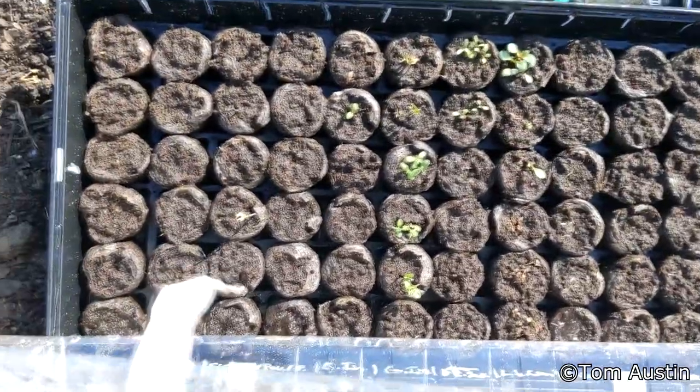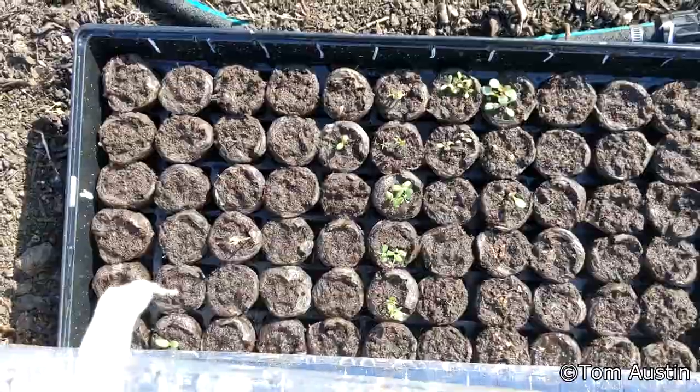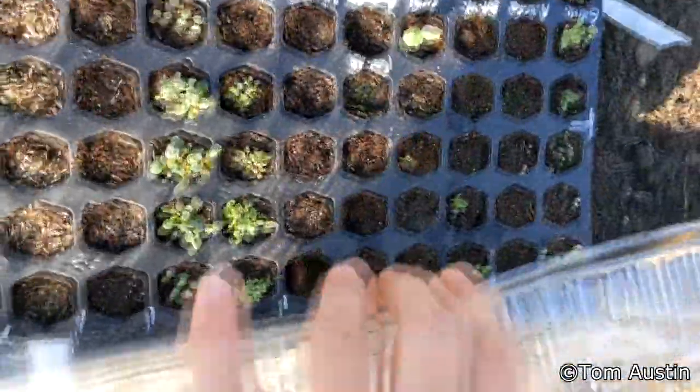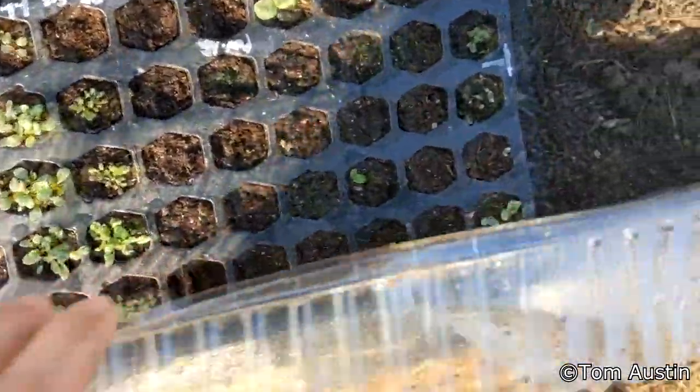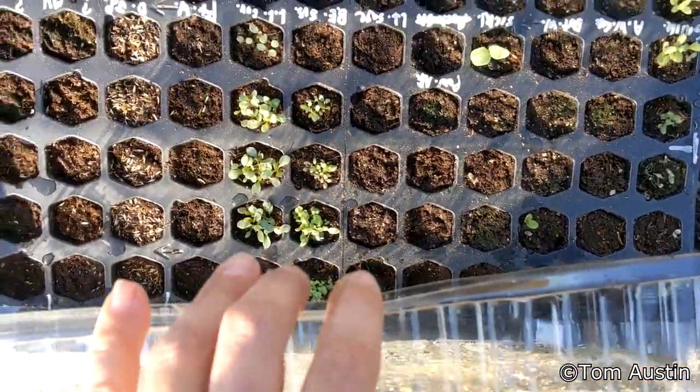The Guatemalan indigo did not like it. The sickle pod got killed. Everything else looks to be mostly okay. The guardia might have got a little bit nipped on the tips, but that's it.